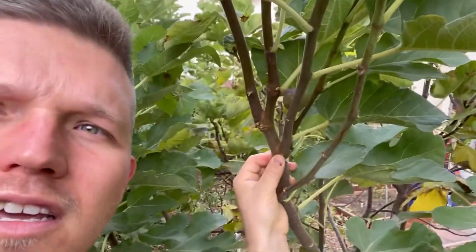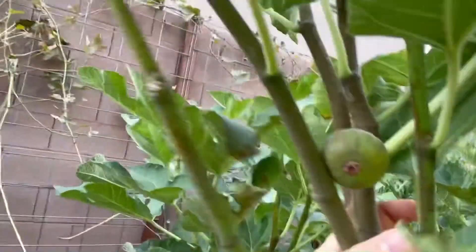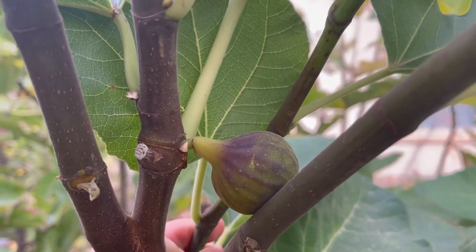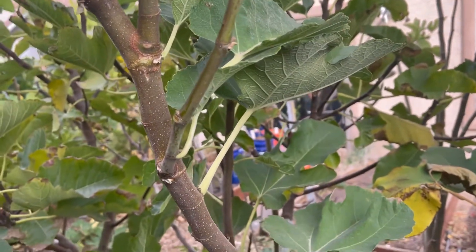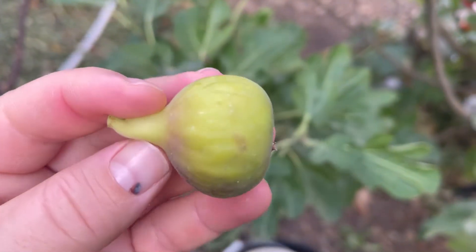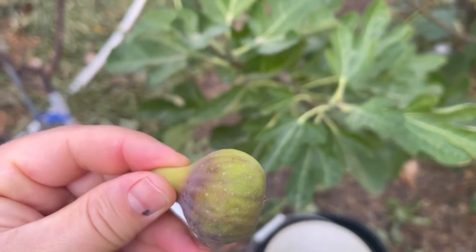Can you see it? Right here. This is a November I-258. I miss this one. Hasn't gotten all its colors — it's kind of been shaded out. But yeah, it's a beauty.